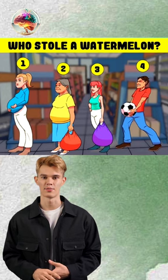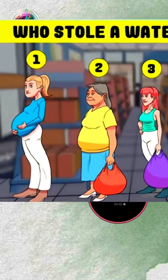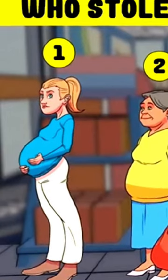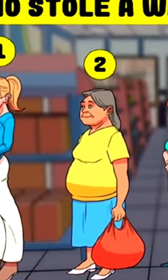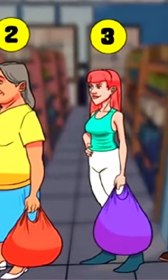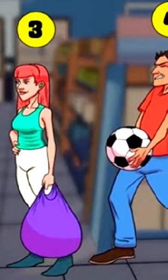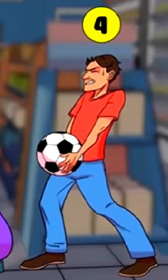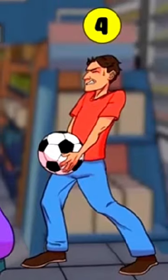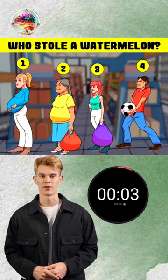Take a careful look and provide your response. You're ready? I'll start the timer. Comment what's your answer?